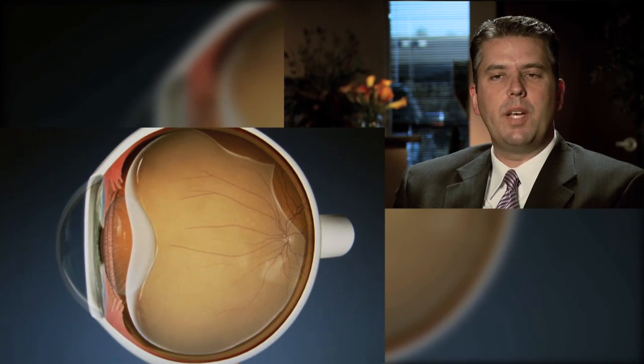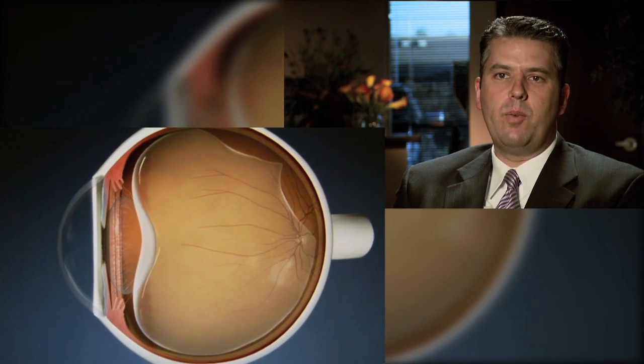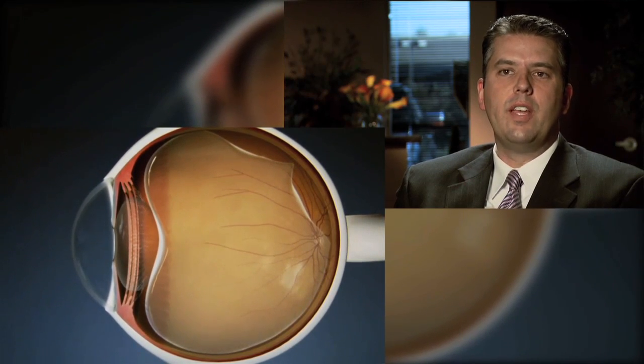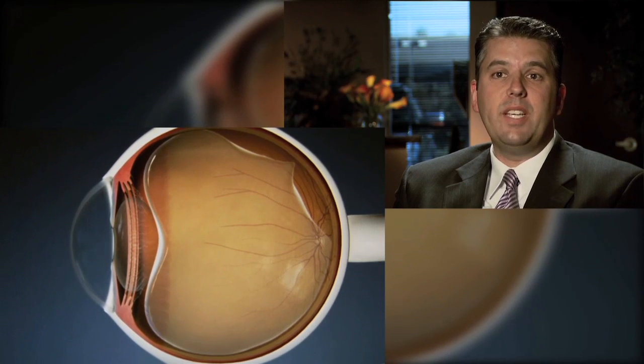As the vitreous opacifies and ages, sometimes it pulls free and separates from the back of the eye wall. This separation from the back of the eye wall we call the posterior vitreous detachment, or a PVD.